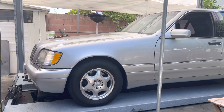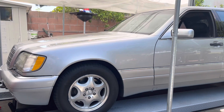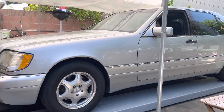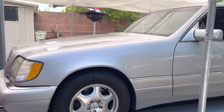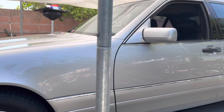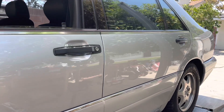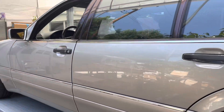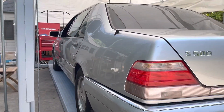Hello, welcome to another video. Today we have a very special car — it's a 1999 S500 W140 with only 99,000 miles. It's in beautiful condition: silver with black interior, stock 16-inch wheels, no modifications. It's a two-owner car in very nice shape.